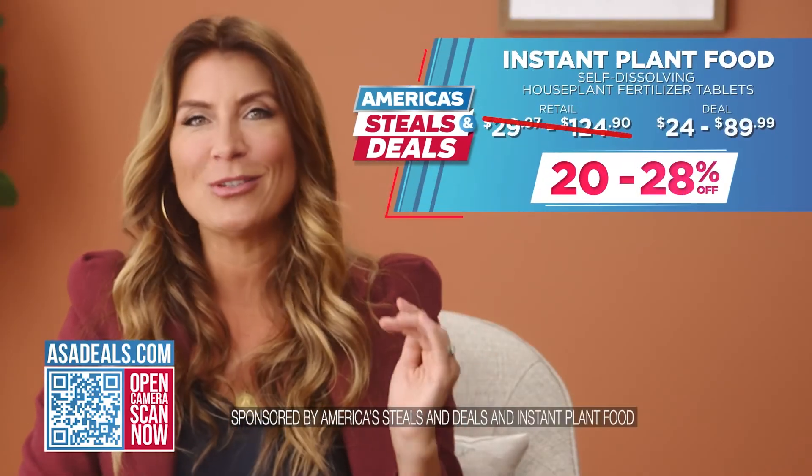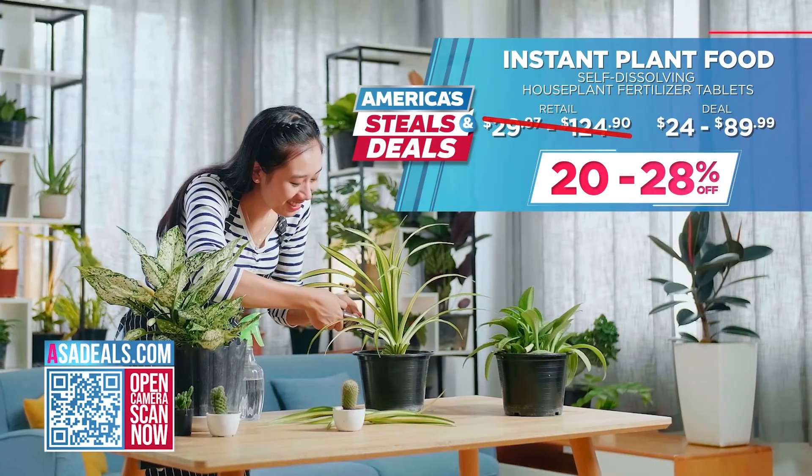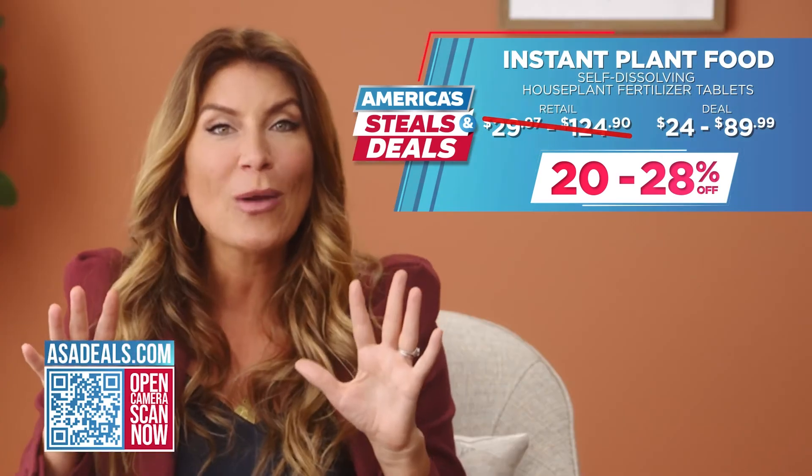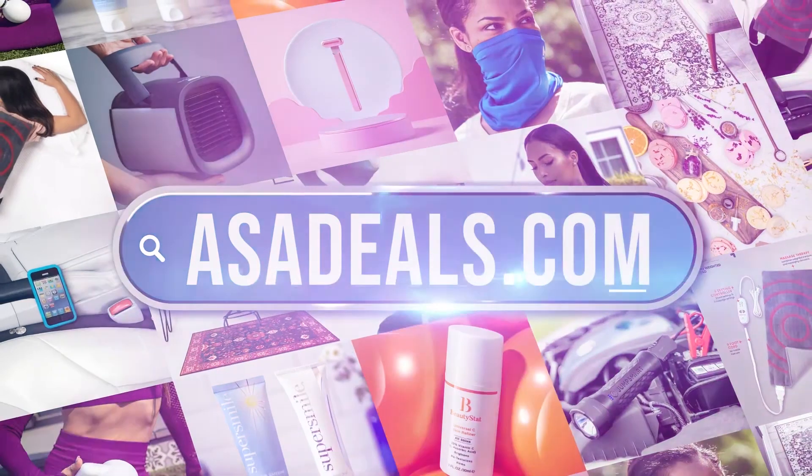Plus it's such cute packaging — I appreciate this as a designer. We are offering up to 28% off today! You can afford to grab this for everybody in your family, your friends — it makes a great gift. Most importantly, give it to yourself. Go to asadeals.com.